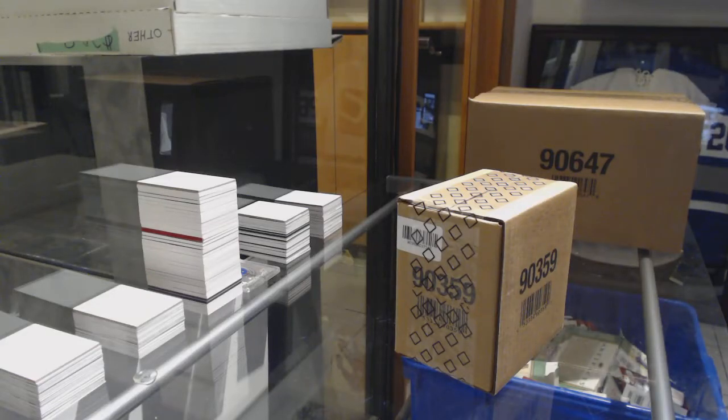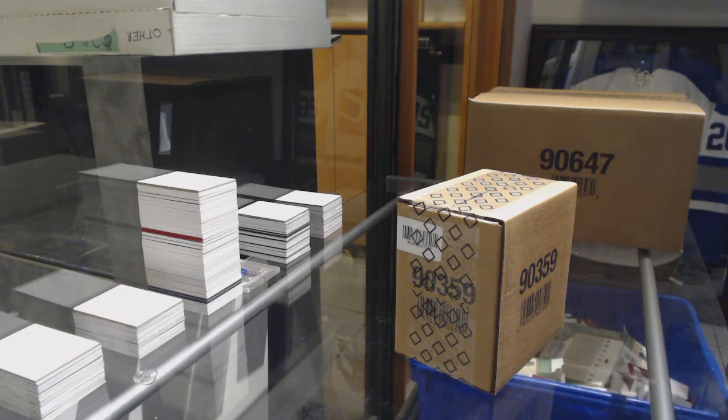Starting off case break number 9268, we've got the 2018-19 Upper Deck Black Diamond five-box case break.